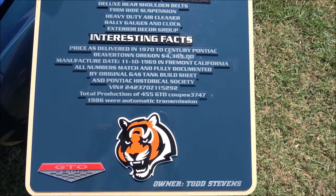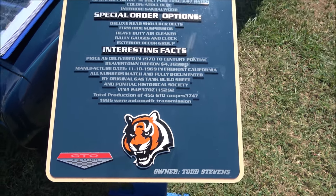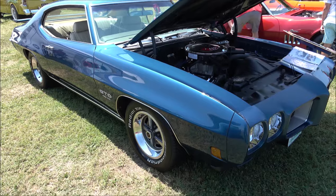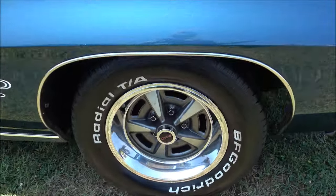It has a 455 cubic inch HO engine with 370 horsepower, rated at 500 foot-pounds of torque, and it's backed by a Turbo Hydramatic M40 transmission.